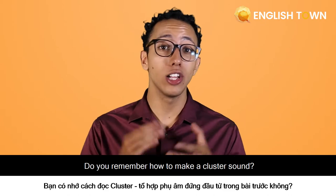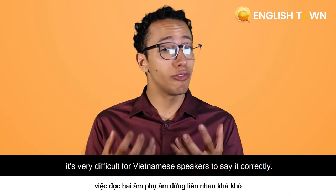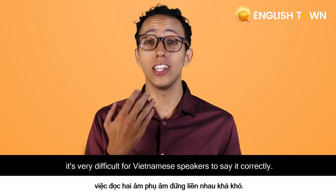Do you remember how to make a cluster sound? When combining two consonants, it's very difficult for Vietnamese speakers to say it correctly.